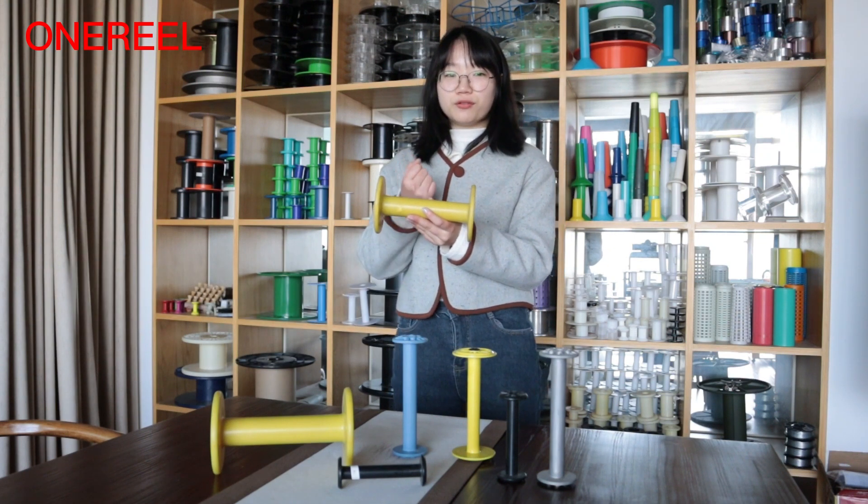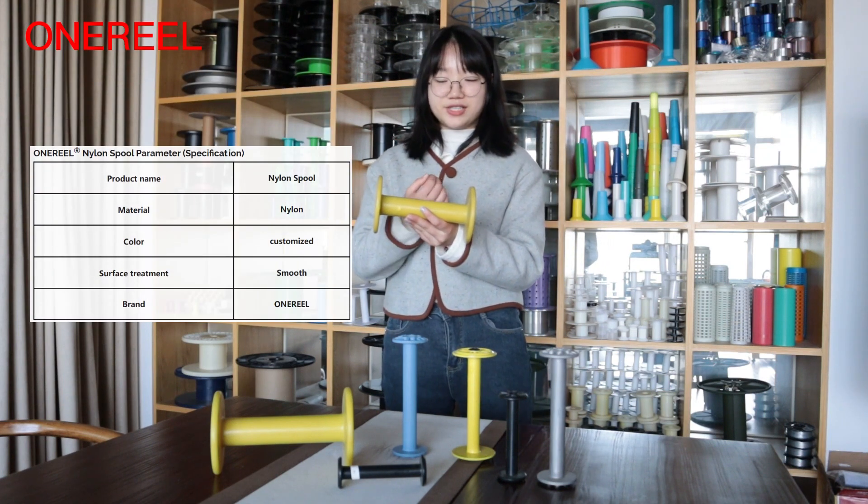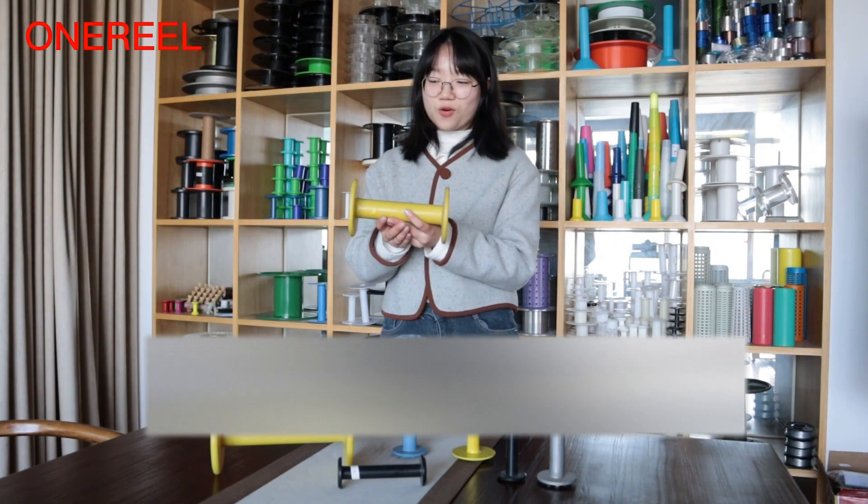We can provide customized services in many sizes and colors. So if you want to know details, you can search our website.